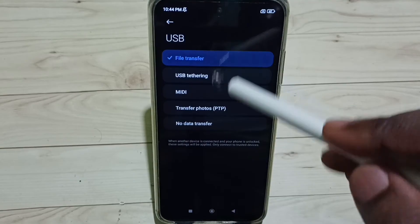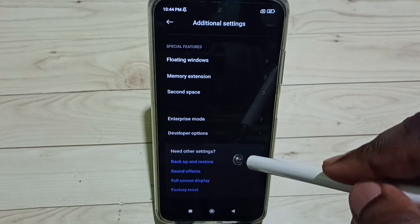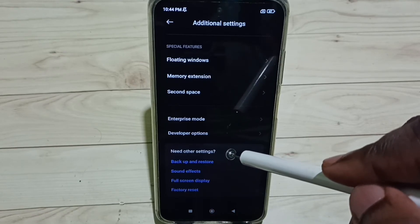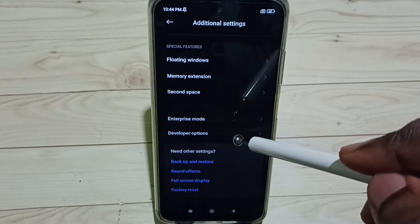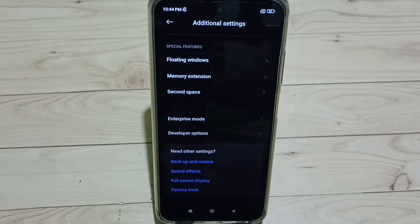Select File Transfer, then go back. Now we can test again by connecting the phone to the PC — this time it should work. This is how we fix the issue of the phone not connecting to PC but charging only.